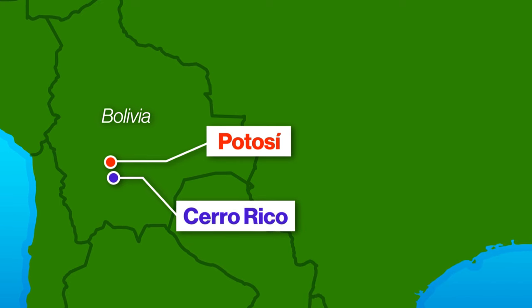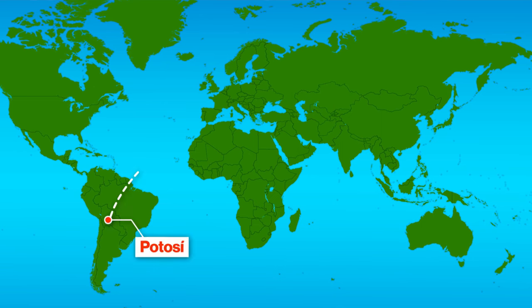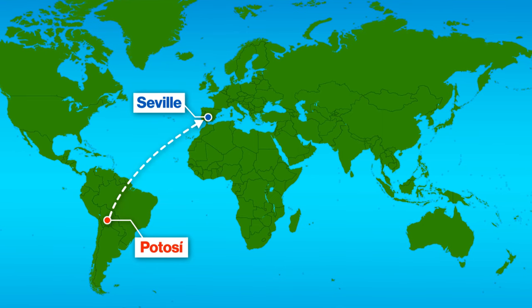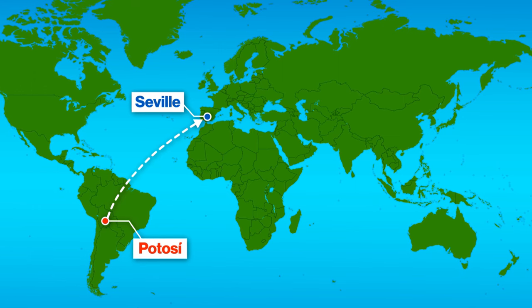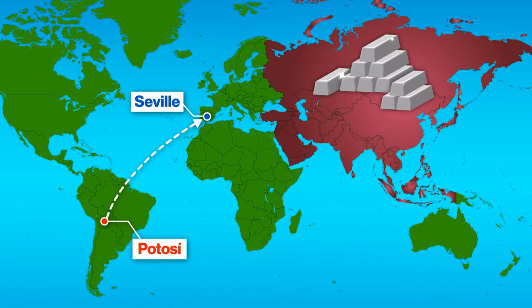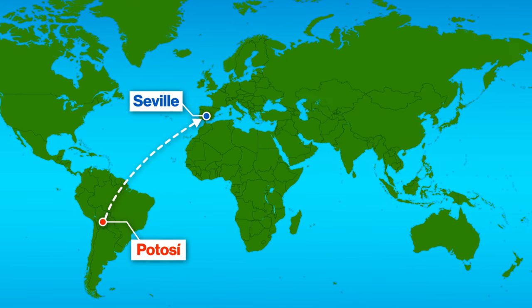Just over 50 years later, Potosi had grown into a city of 160,000 people — about the same size as Paris at the time. The main difference between those cities is that Potosi was inhabited largely by indigenous Americans who had been enslaved by the Spanish and forced to work. The silver then traveled from Potosi to Seville, the official port in Spain where commodities from the Americas were assessed. A portion of the silver remained in Europe, but the rest was headed for Asia.